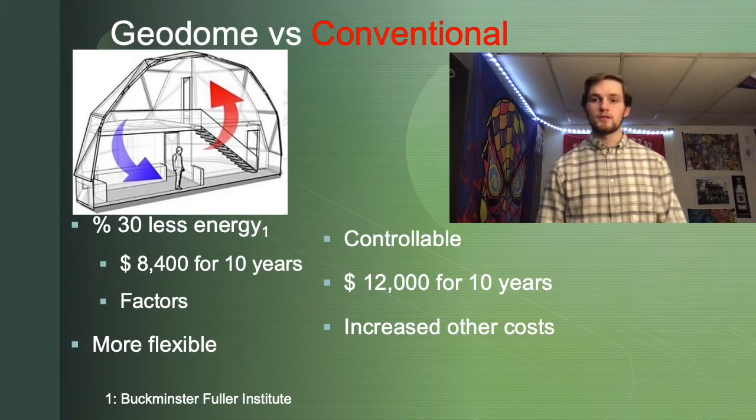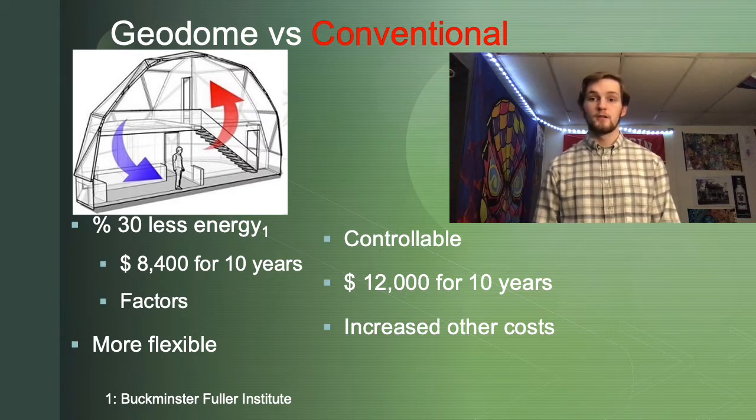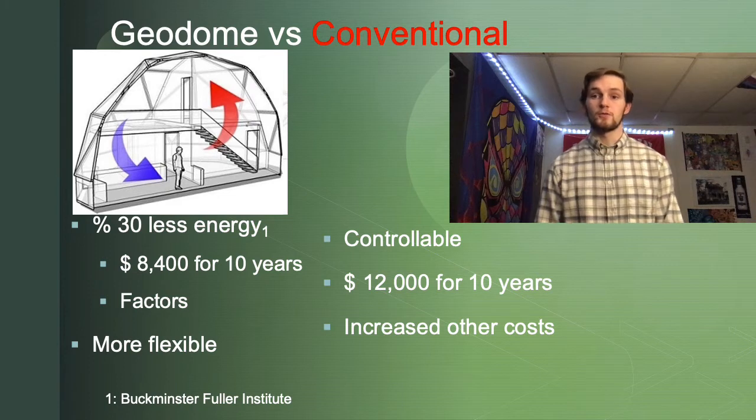For my first solution to this heating and cooling problem, I am comparing a standard geodesic dome to a standard residential home, both with standard heating and cooling systems. Naturally for a geodesic dome, there is about a 30% reduction in energy usage due to the factors I mentioned. This accounts to about an $8,400 cost for 10 years, which can be as low as $6,000 depending on how you design the home. A geodesic dome is also more flexible in winter and summer — it can hold a lower temperature in summer and a higher temperature in winter to further reduce heating costs.